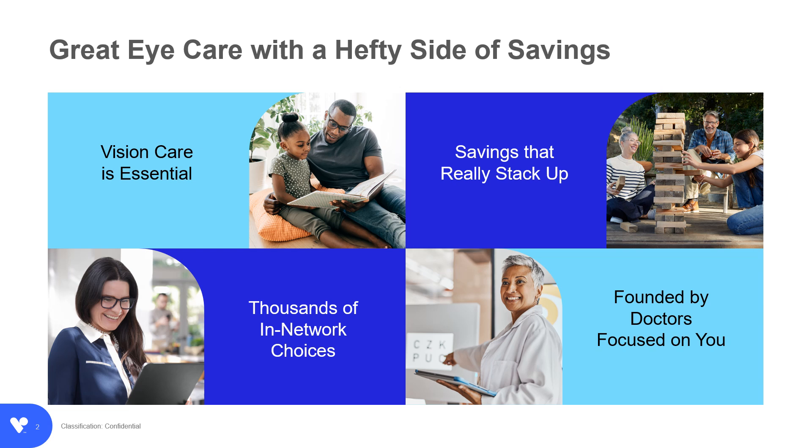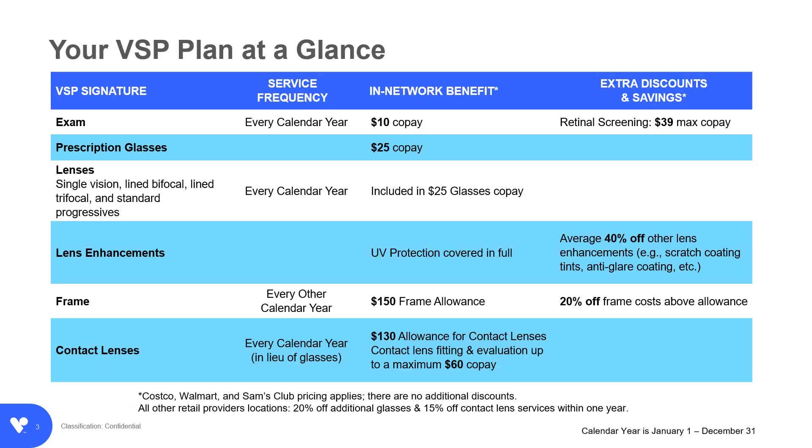VSP was founded by doctors focused on you. Your well-being is at the core of everything we do. When you retire, your VSP benefits remain the same as when you are an active employee, and the service frequency limitation of your benefits will restart.